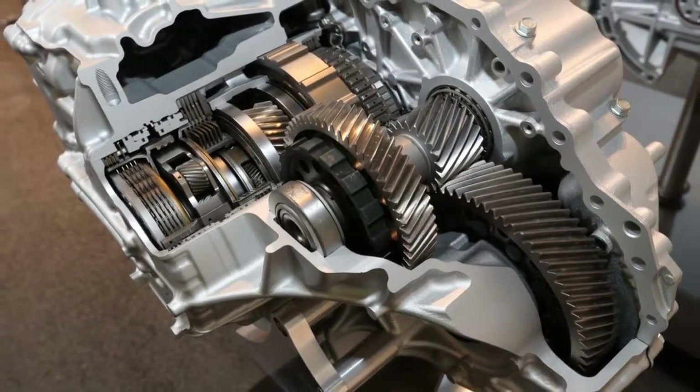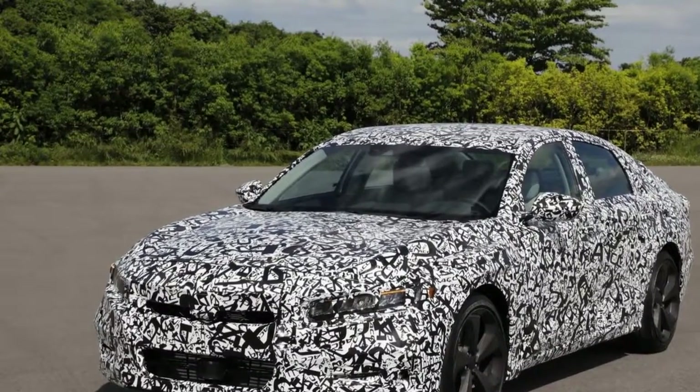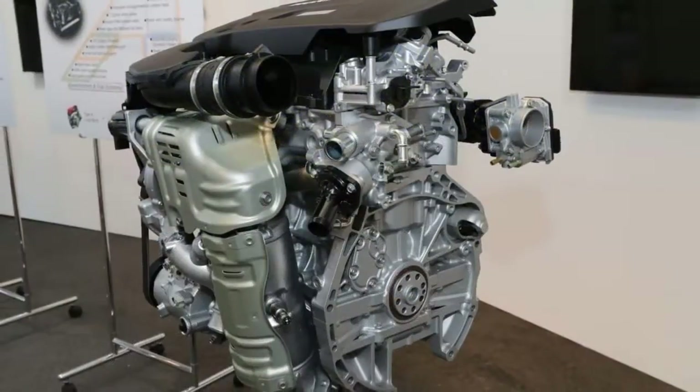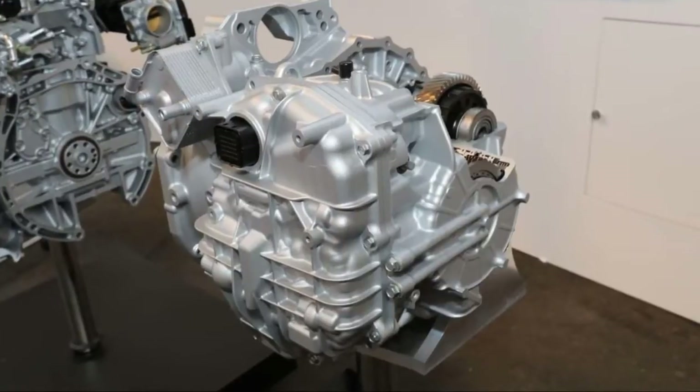This is not the traditional way a carmaker reveals that it's eliminating a beloved naturally aspirated 3.5-liter V6 and replacing it with a potentially lower-horsepower 2.0-liter turbocharged four-cylinder. But every once in a while, a show of force is required to show the world you can still throw down.